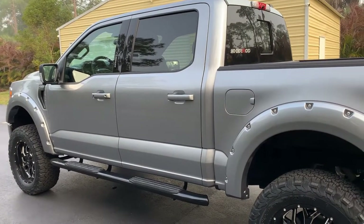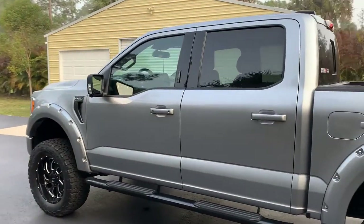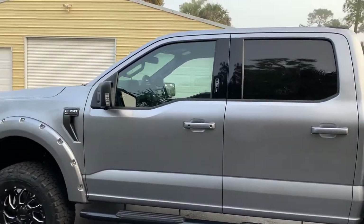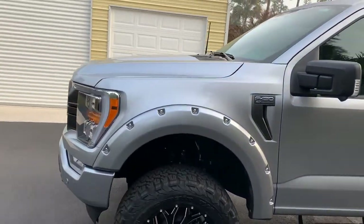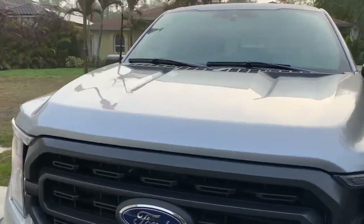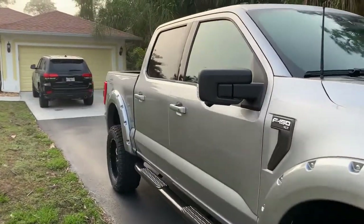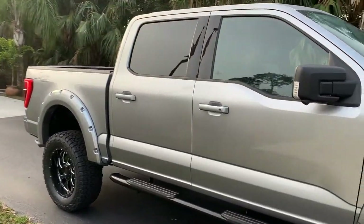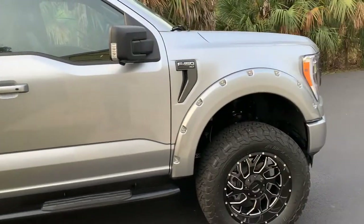Welcome back. Today is window tint day. Taking a run for some window tint — probably Pinnacle 15%. Not 100% sure, still trying to figure it out. I think 15% will match. I'm not going to go ceramic, I don't think. But we'll see. Stay tuned.